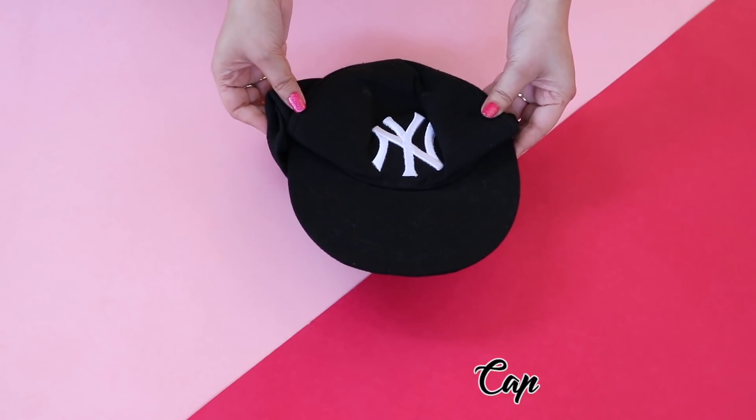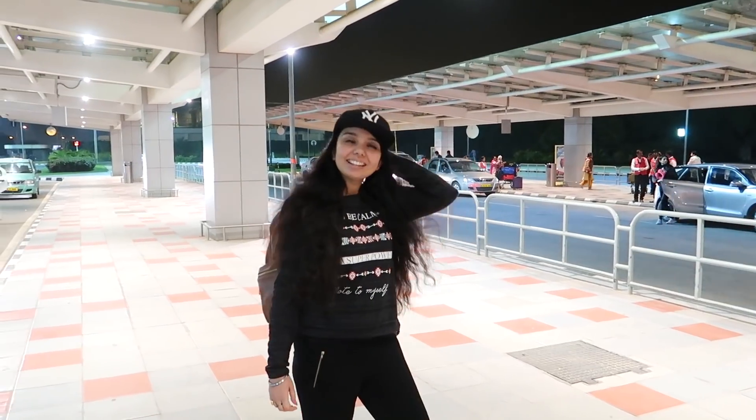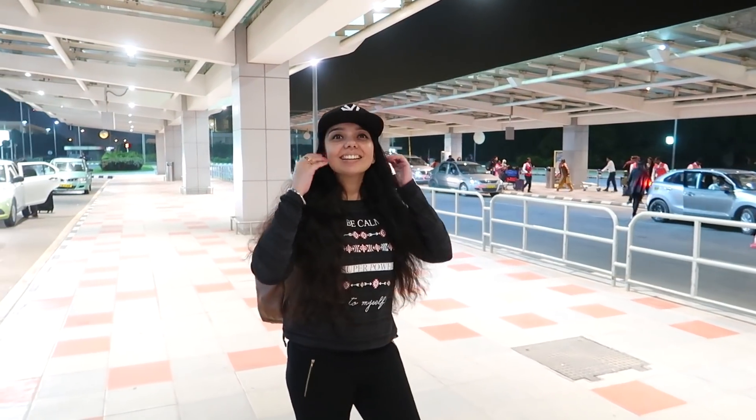If you guys have watched my travel videos then you must have seen me wearing this cap almost all the time. It's my favorite cap and I carry it in my backpack almost all the time.